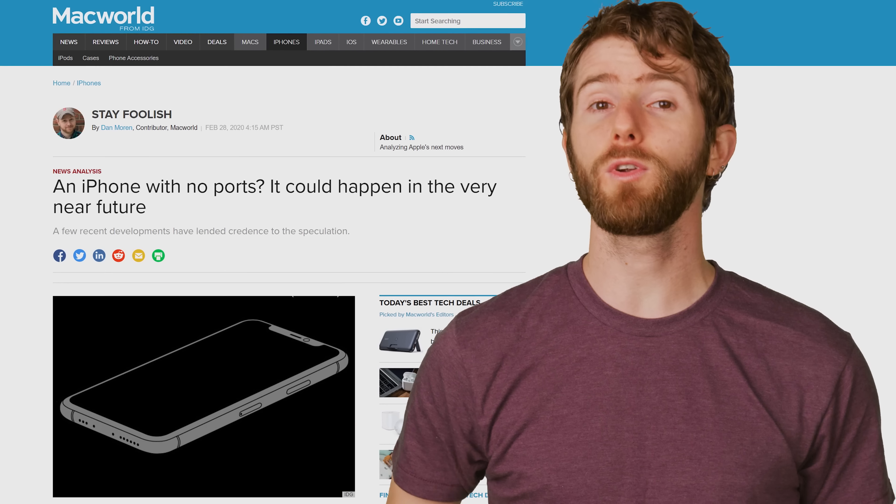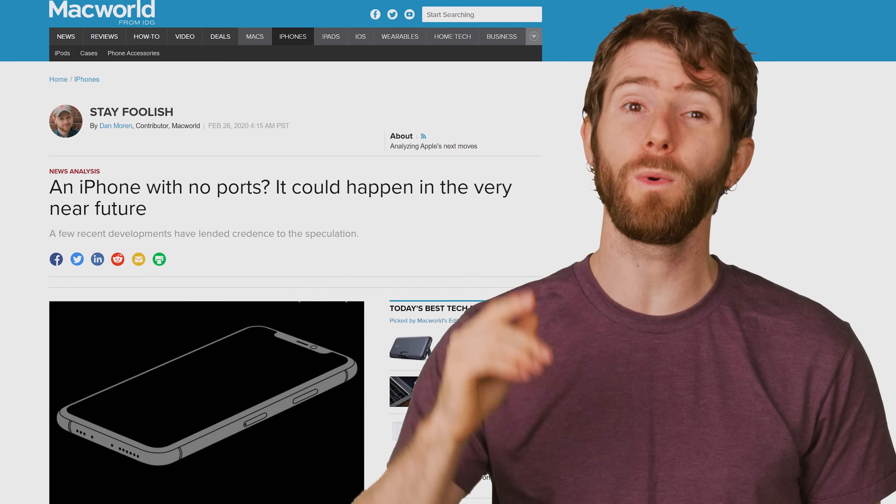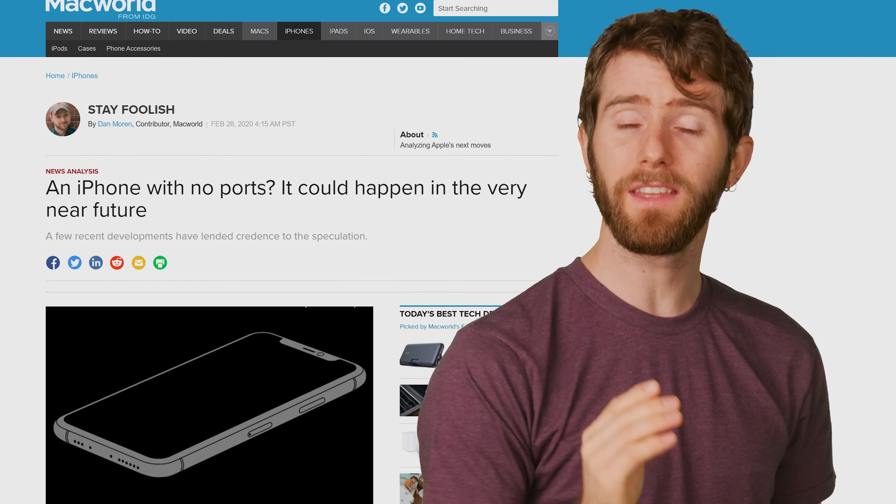So does this mean we're going to have the lightning connector for a long time to come? Well, perhaps not, as plenty of rumors have been flying that Apple will come out with a portless iPhone in the next few years. There's no reason Apple couldn't do that now that they use wireless charging across their entire lineup.